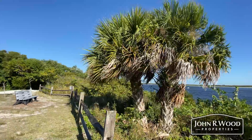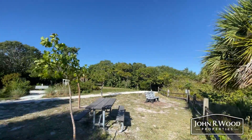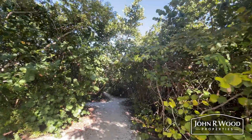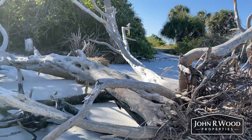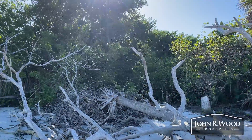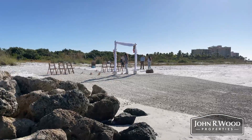Bowditch Point Park was the only undeveloped property left on Estero Island that had a shoreline on both the Gulf of Mexico. It was named after Nathaniel Bowditch. It had little utilization, other than being used for spoil piles, which is the material that is removed from the seafloor in order to make navigable channels for vessel use. This use led to it having the highest land elevation point on the island, 22 feet above sea level.